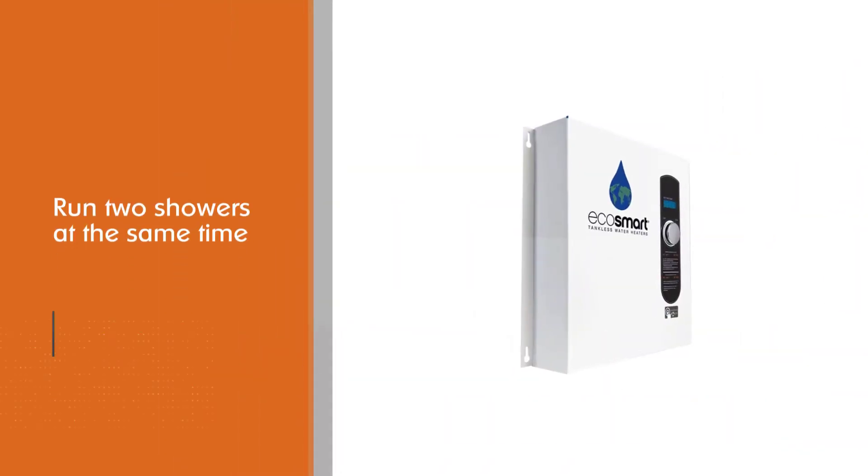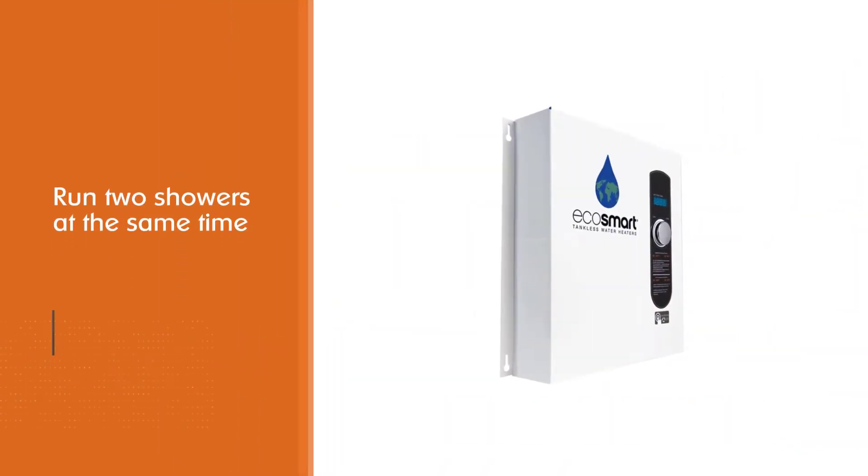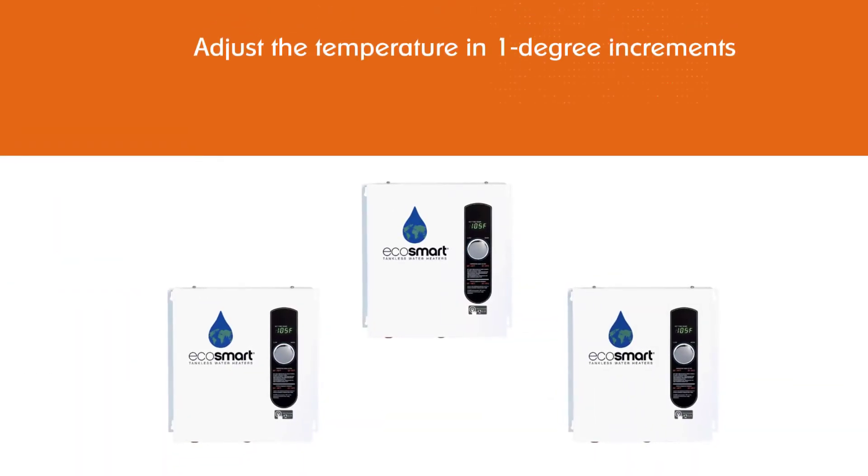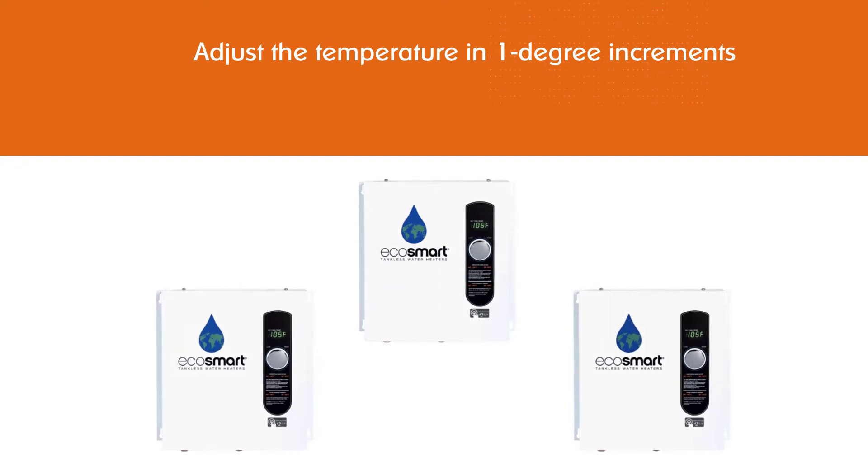You can set the temperature from 80 degrees Fahrenheit to 140 degrees Fahrenheit. The unit is ideal for the northern part of the United States, where the inlet water temperature can drop as low as 37 degrees Fahrenheit.